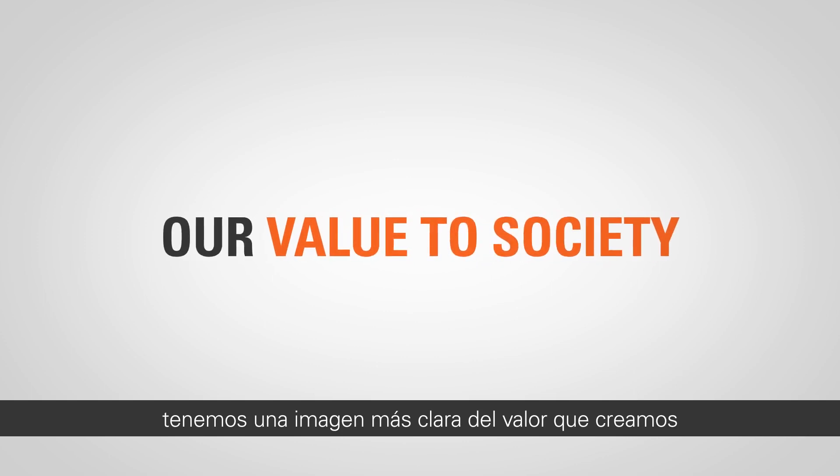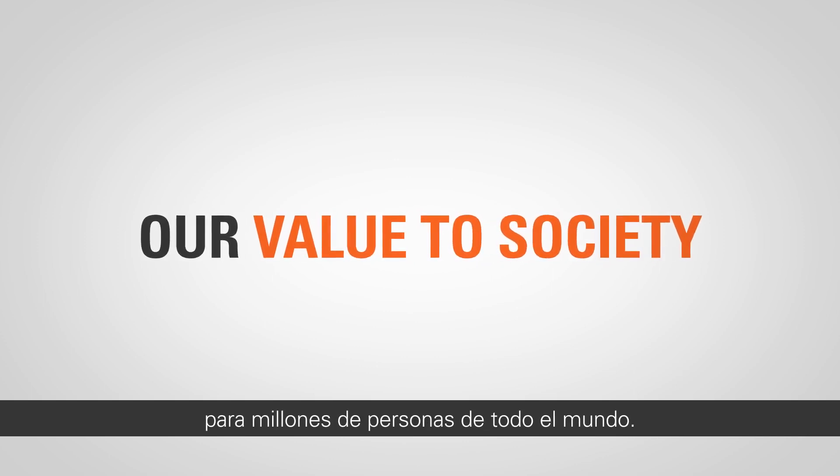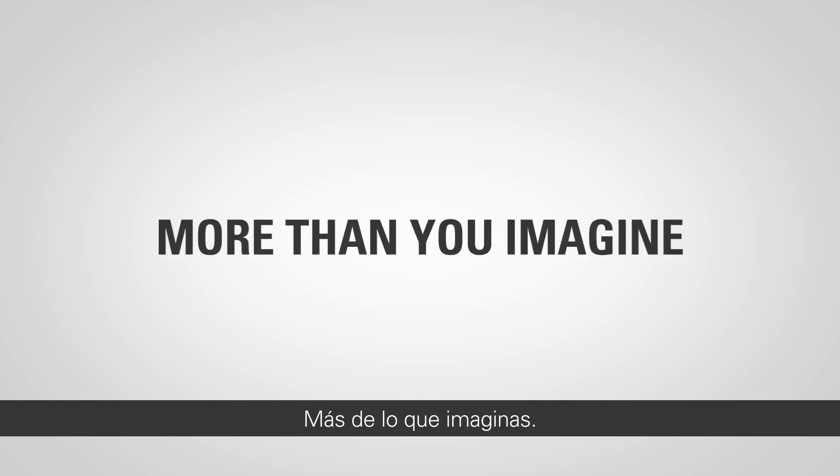As a result of our calculations, we have a clearer picture of the value we create for millions of people around the world. More than you imagine.